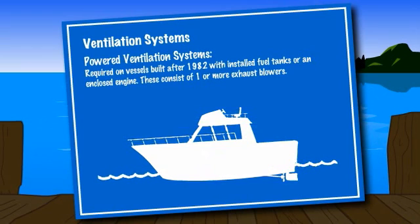Powered ventilation systems are somewhat more complex and are required on vessels built after 1982 that have installed fuel tanks or an enclosed engine. These systems are made up of one or more exhaust blowers.